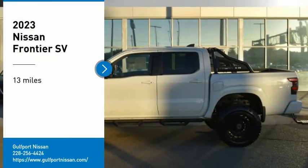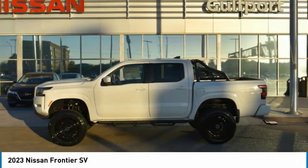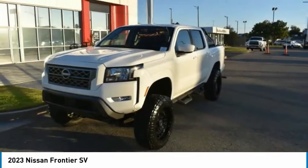We are pleased to show you the 2023 Frontier. The Nissan Frontier offers a full-length, fully-boxed frame for strength, serious off-road capabilities, and a 5-star rating for side-impact crash safety.